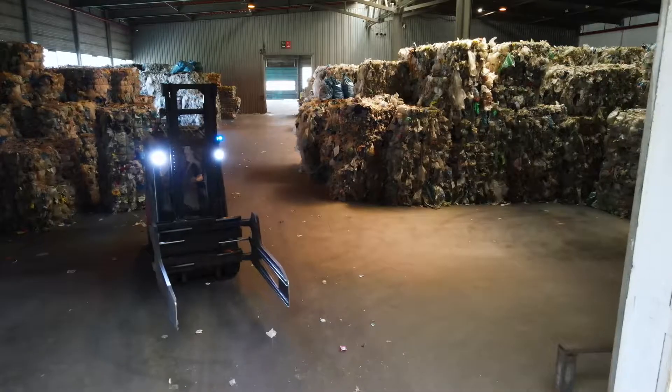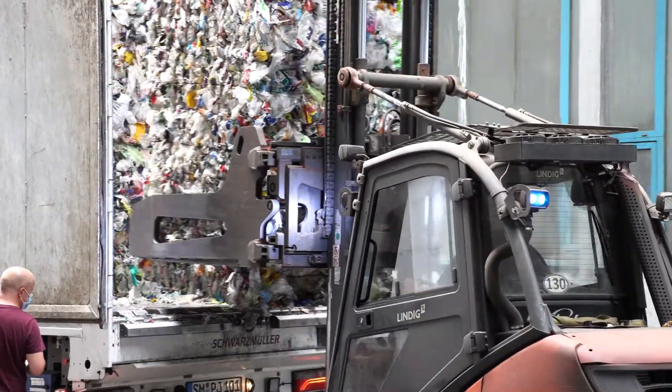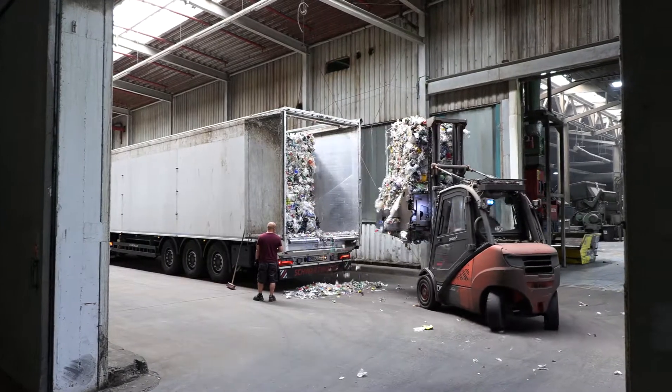Up to 20% of the packaging waste in the yellow bag and yellow bin is film. The material is not very easy to recycle, because film has a very large surface area and therefore also picks up a relatively large amount of dirt.